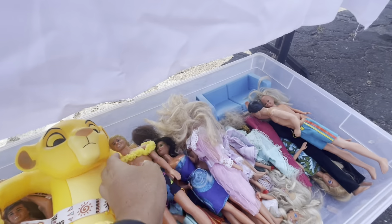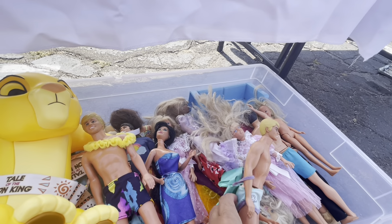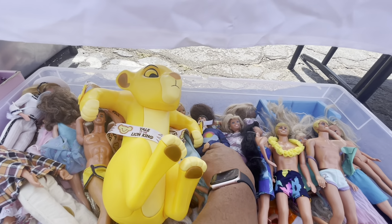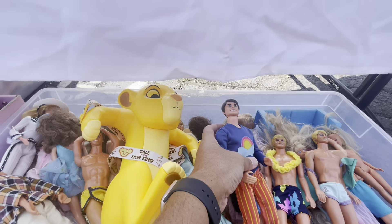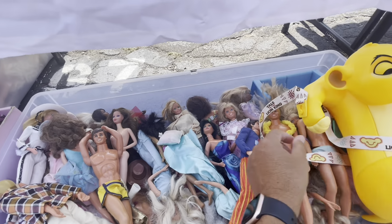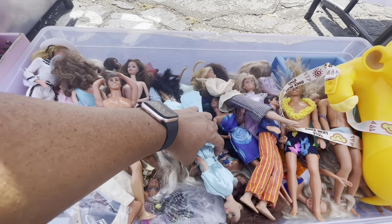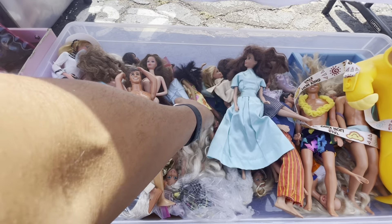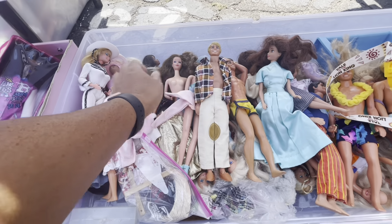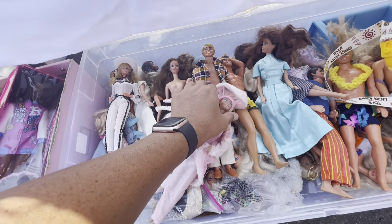Este es el tráfico. El traje de esta está suave. Esta es la Golden Dreams. Este es el tráfico.